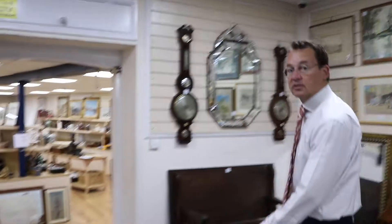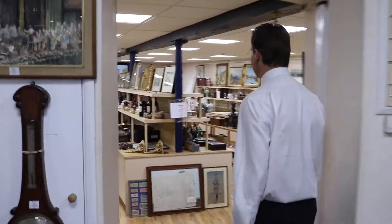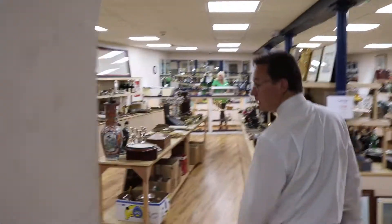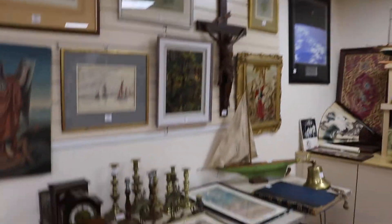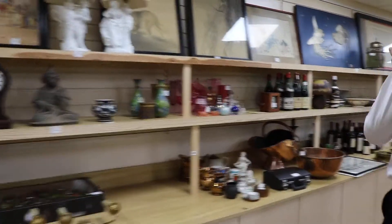Then we'll go through and have a look at the smalls. So what have we got this week? Well again a usual mixture: there's some books, some wines, a good selection of ceramics, some Chinese metalware. Let's see if we can pick out some highlights.